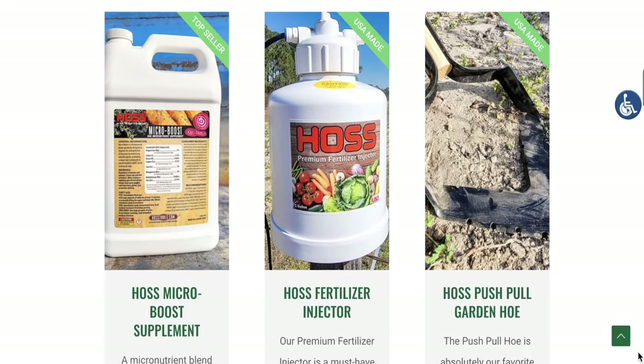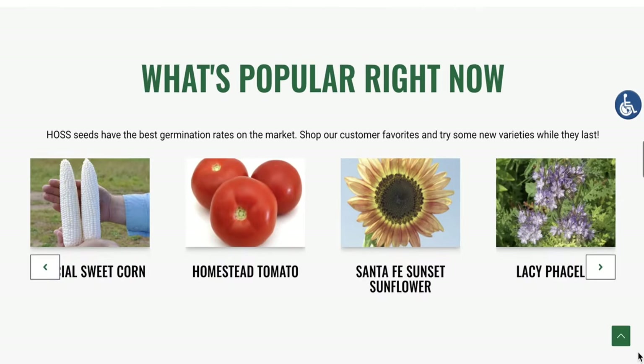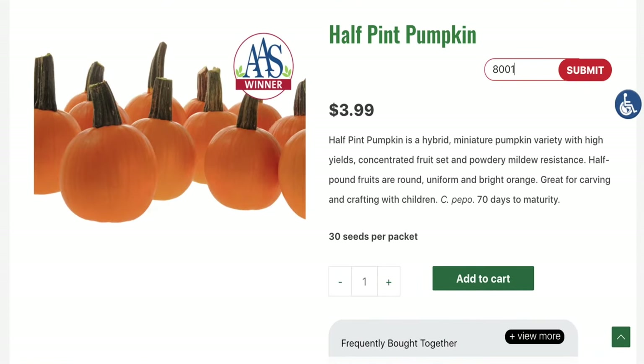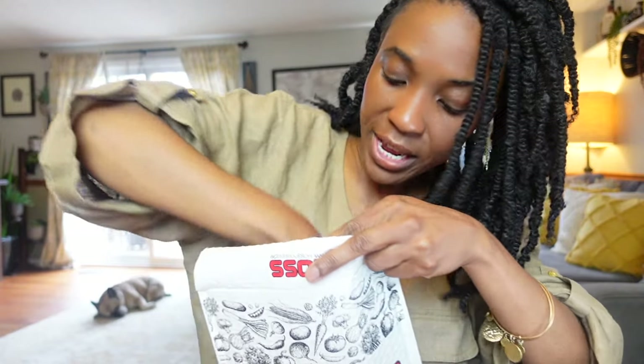If you're not familiar with Botanical Interest's website, it has a very clean and simple design with a feature called 'Can I Grow This?' which is extremely helpful. It allows you to type in your zip code and then it confirms whether an item will successfully grow in your climate. You don't have to open another tab or waste your money because you didn't make an educated decision. The majority of the hybrid seeds that I selected are All-American Selection winners, and that award is kind of a big deal — it's only given to reliable, non-GMO varieties with proven superior garden performance.